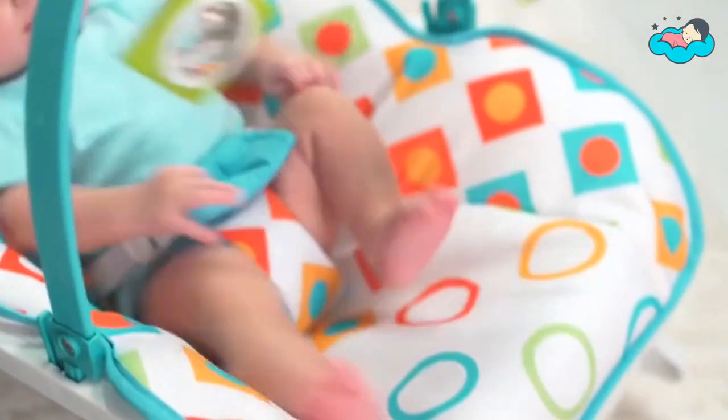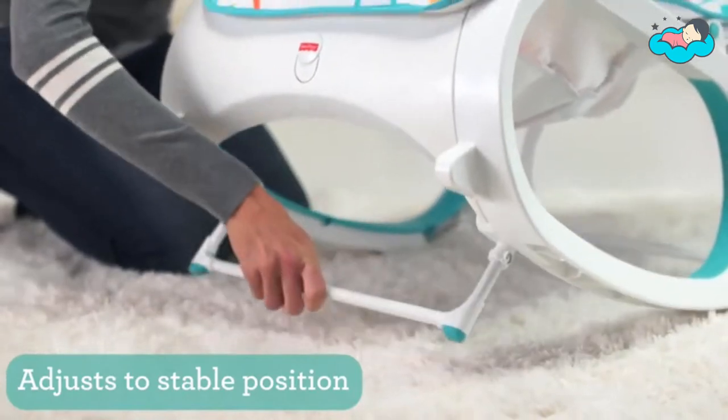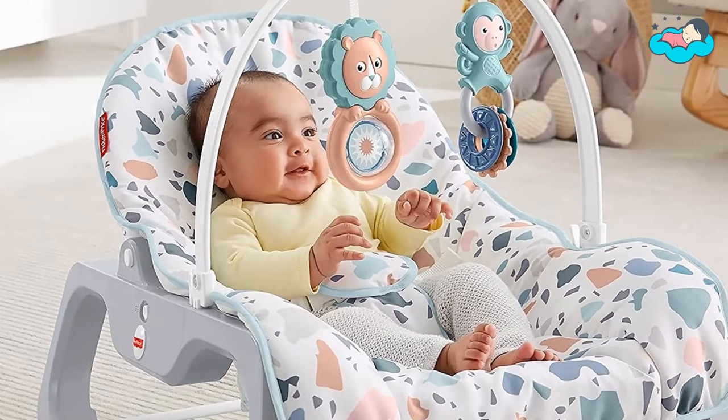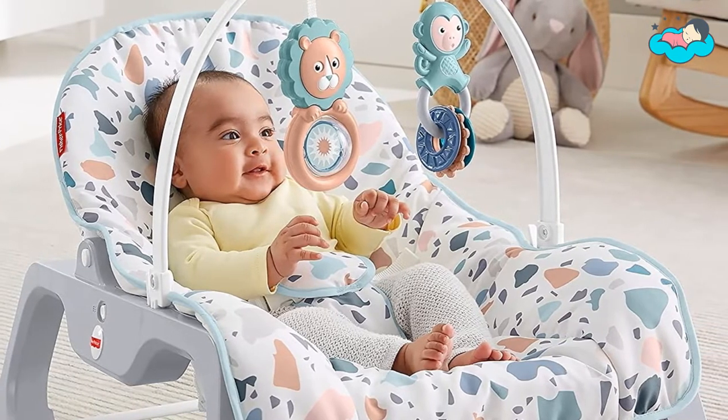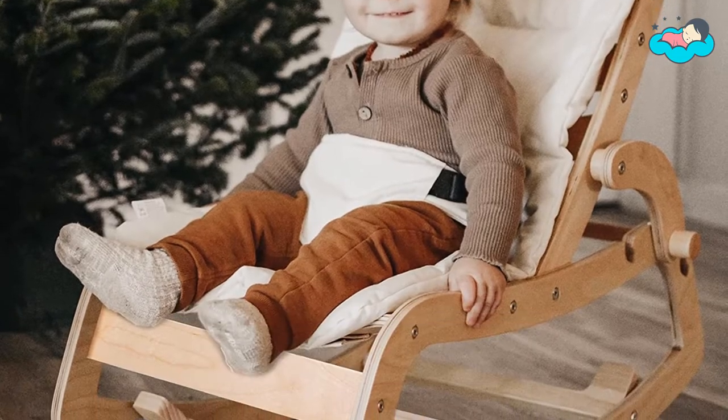In this video you will be checking out the best collection of rocking chairs for toddlers. We have combined them according to their features, quality, and ease of use. Check the description box below for more information. Also make sure to subscribe to Toddler's Mama and hit the bell icon for new videos.